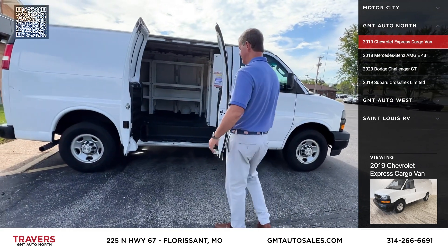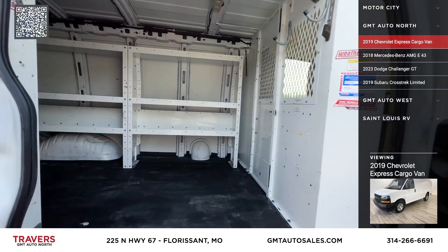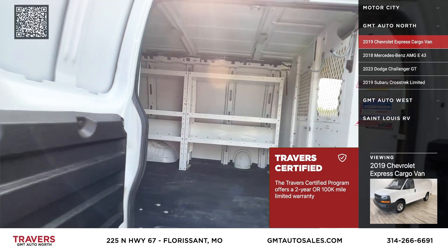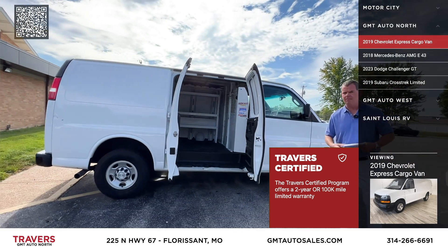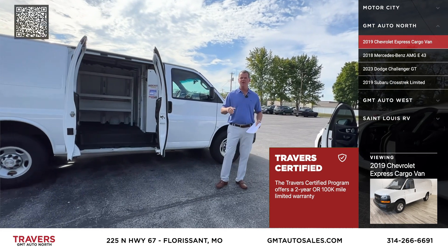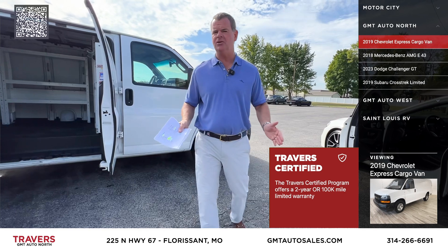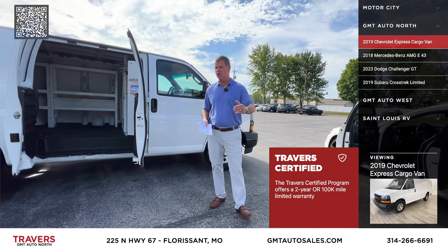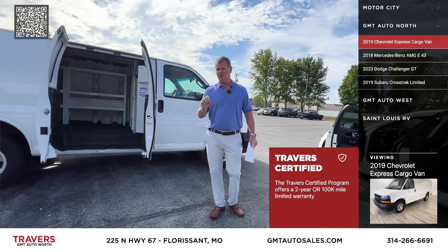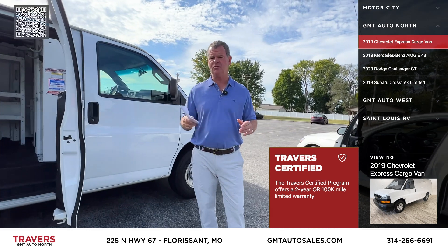It's been serviced and inspected. It's got all the shelving in it, which is probably about $5,000 to $6,000. Remember, any car that you buy at Travers, GMT, the one in O'Fallon, or the Motor City down the street has a 24-month or 100,000-mile warranty. So if you buy a car with 50,000 miles, you get another 100,000 miles or two years — covering any major component: engine, transmission, drivetrain, any internally lubricated part — covered under Travers Certified.